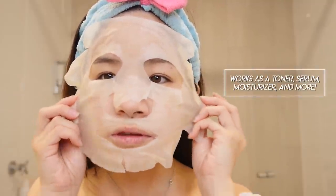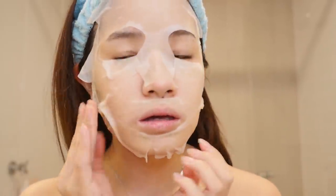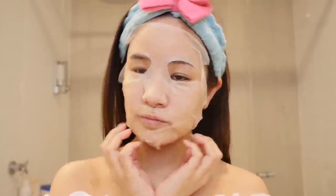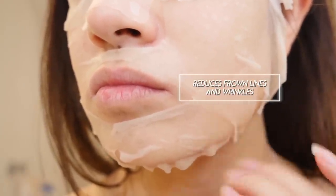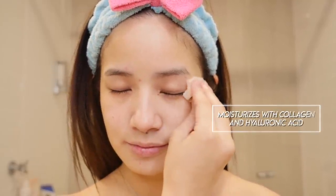From one mask it has six different roles so it can be a toner, serum, moisturizer, cream, pack and an eye mask at the same time. So it's a great overall face mask that has a little bit of everything in it. This mask has intensive eye and mouth care where it reduces fine lines and wrinkles around those areas. This mask moisturizes while plumping and firming your skin — it contains collagen and hyaluronic acid. The mask is mildly acidic but it's free from fragrances, colors and mineral oils. I like to leave the mask on for about 10 minutes and then rub the excess onto your skin.